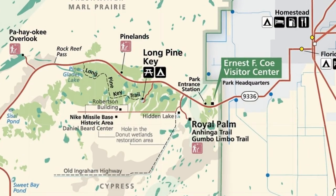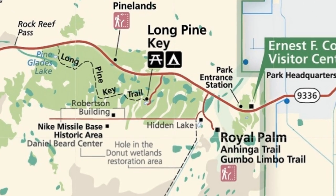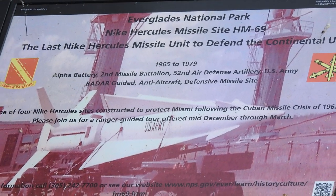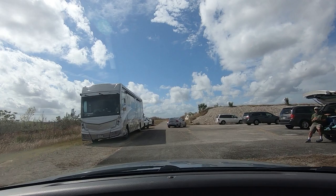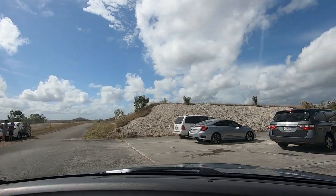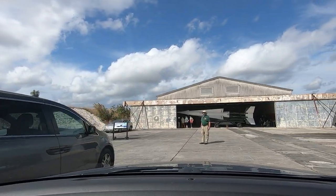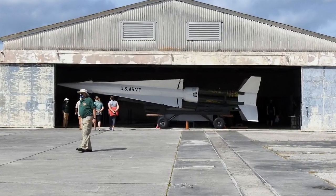In the Royal Palms area is the turnoff to the Nike Missile Base, which is now a National Historic Site within the National Park. The Nike Hercules Missile Site, HM69, was in operation from 1965 to 1979 and was part of the U.S. Air Defense and Cold War deterrent. They have a restored Hercules Missile on site, along with photos and historical items on display.